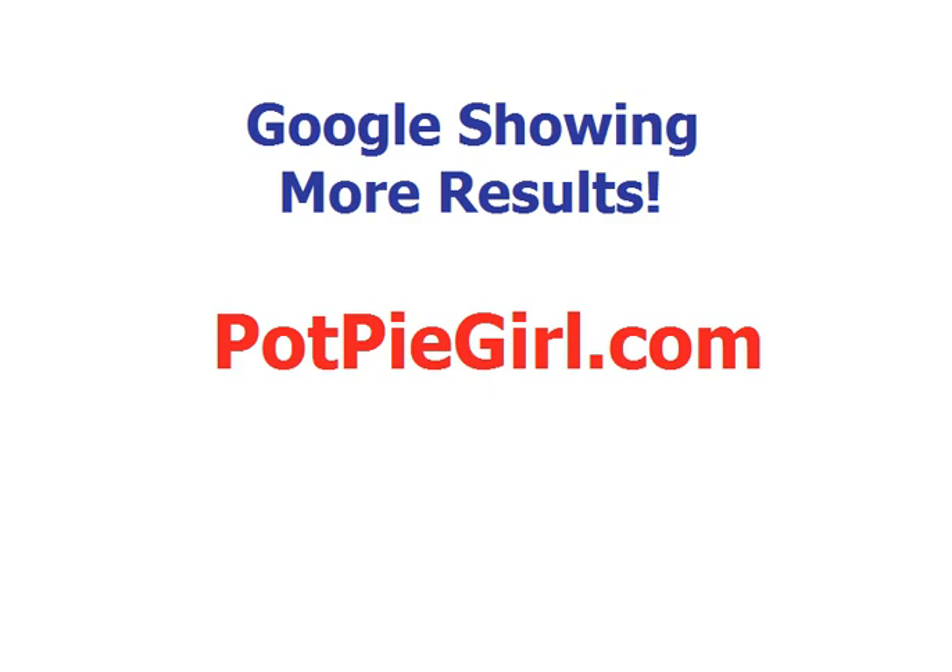Hey everybody, it's Jennifer from potpiegirl.com. As some of you know, I kind of have this weird fascination with Google and I like to keep an eye on it and try to figure out what it's up to. But lately I've recognized something that I think will interest a lot of people.